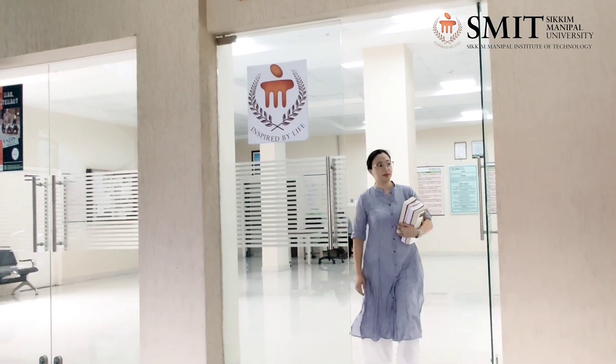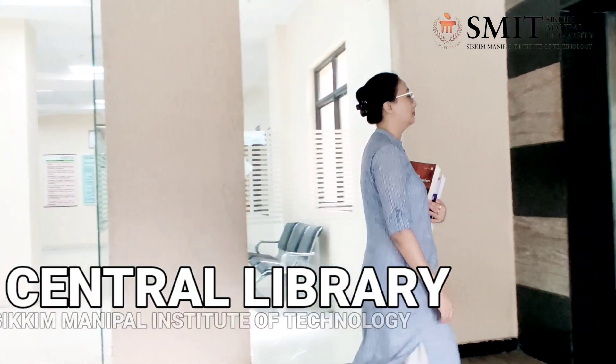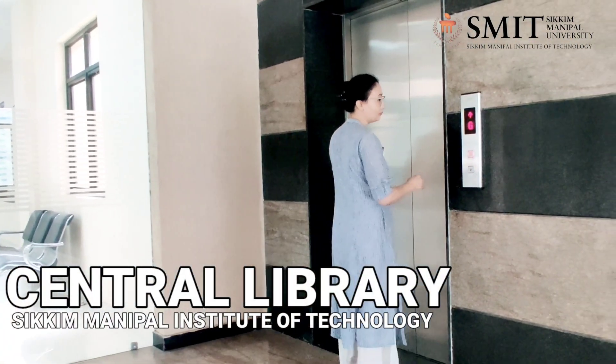So, this was the glance of the central library of Sikkim Manipal Institute of Technology.